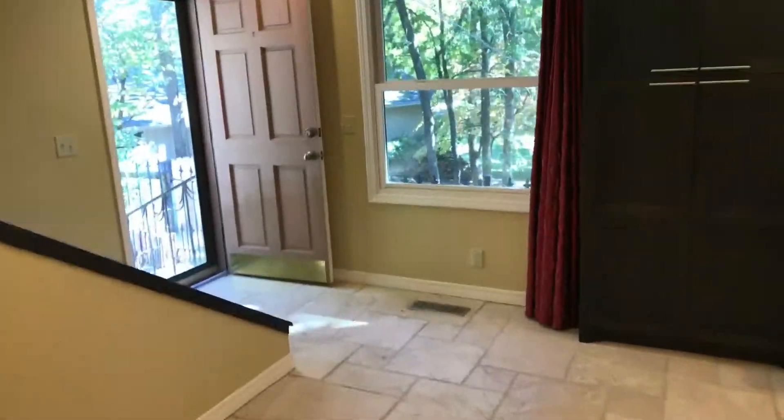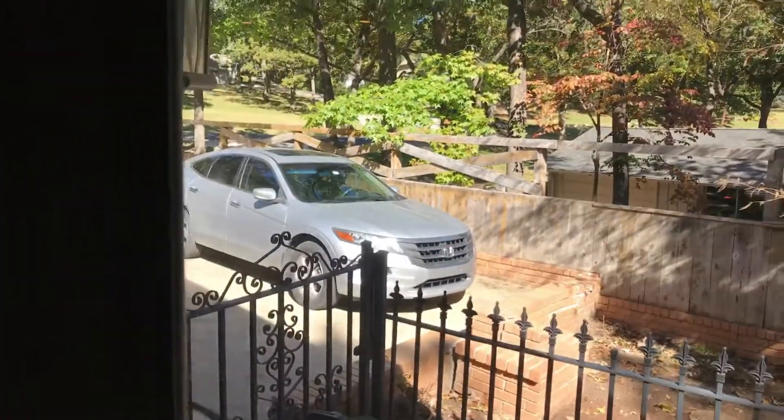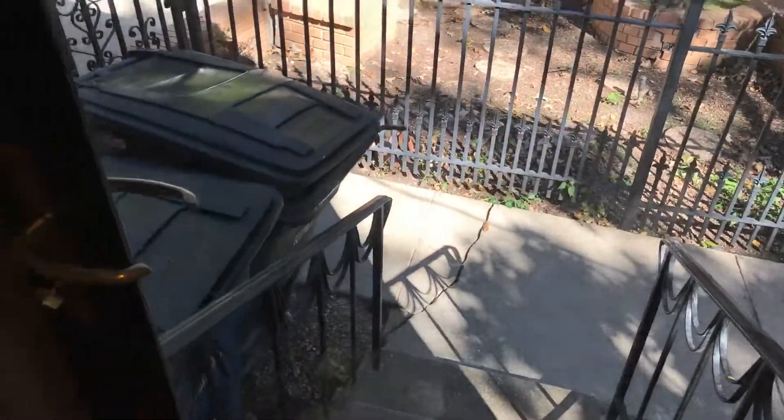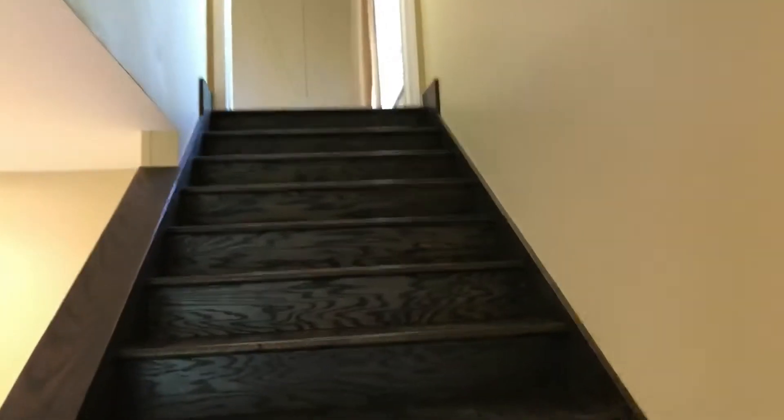Over here we have a door that will take you outside to the back patio area as well as more parking for your guests, also another entrance. And then we have these great stairs to this awesome game room — so let's go check that out.